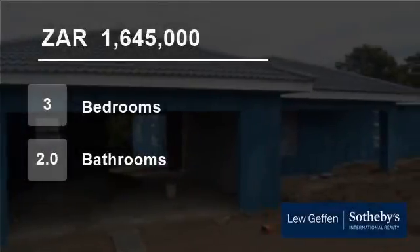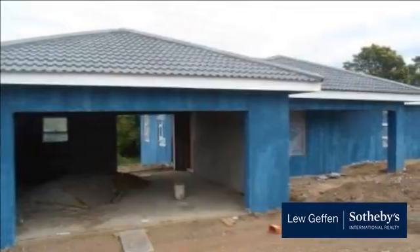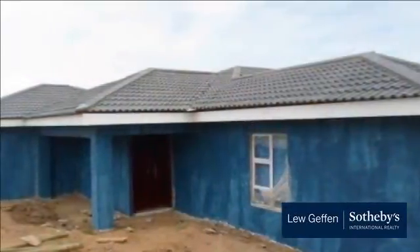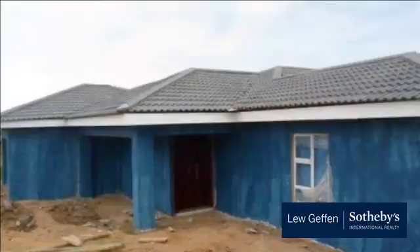Welcome to this three-bedroom house for sale in Ganubi, East London, Eastern Cape, South Africa for 1,645,000 rand. Spacious family home close to completion and within walking distance to Kingsmore and Ganubi High School.